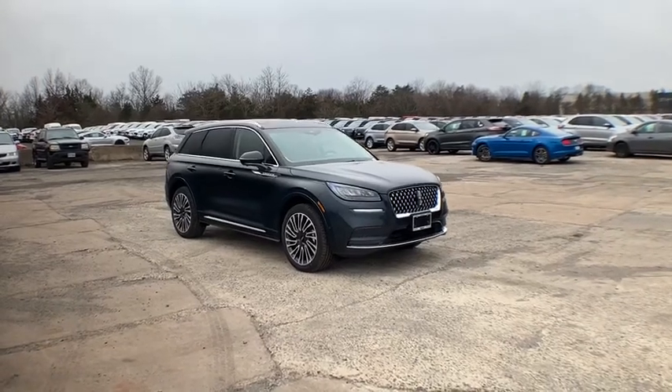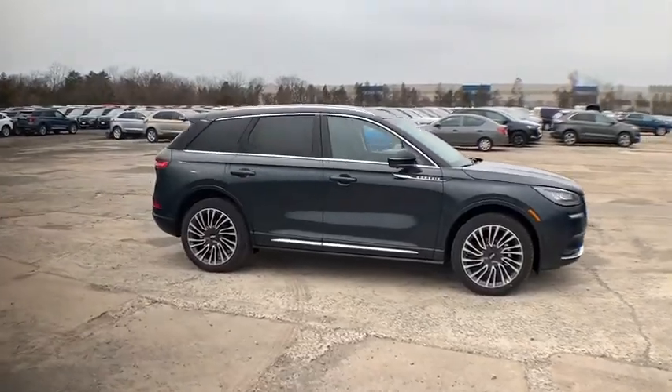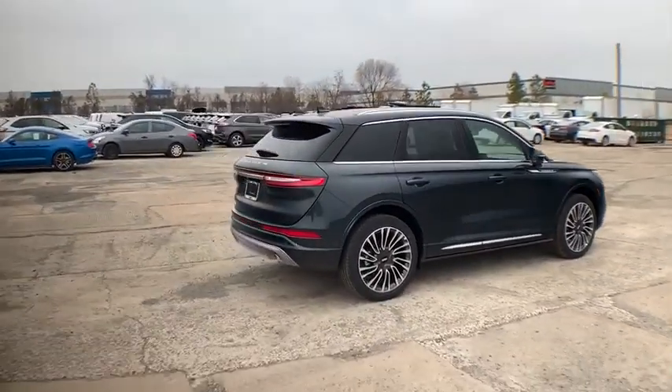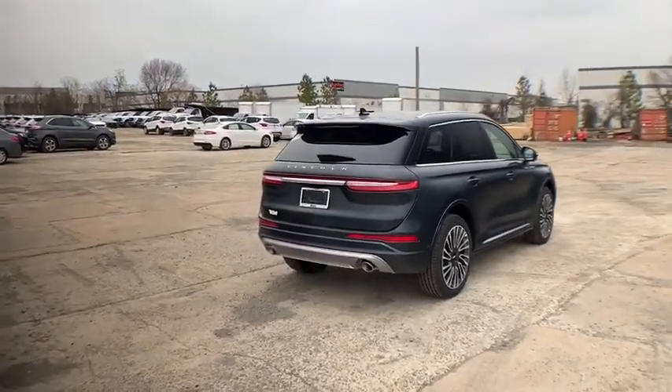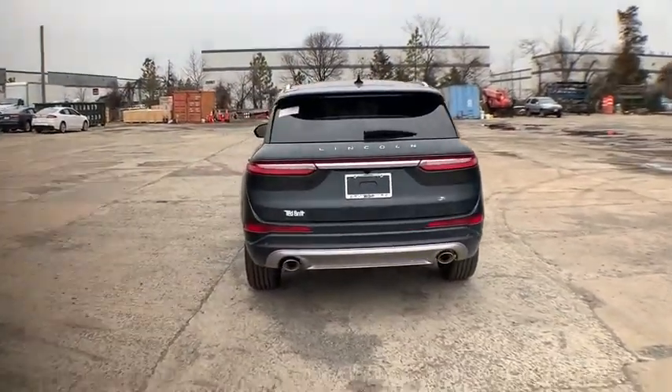Make a great choice today with the 2020 Lincoln Corsair. The Lincoln Corsair looks the part with an elegantly designed exterior. High-end interior features and technology are coupled with the functionality that you expect from a compact SUV.